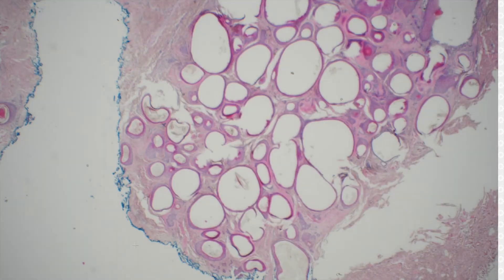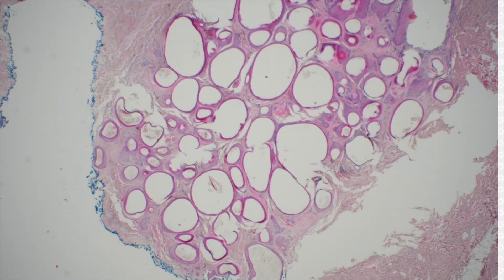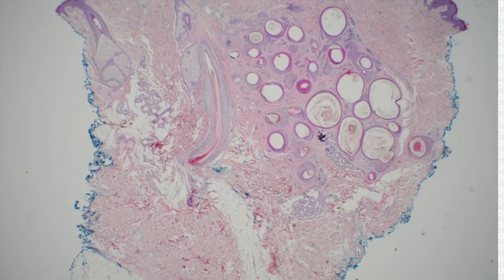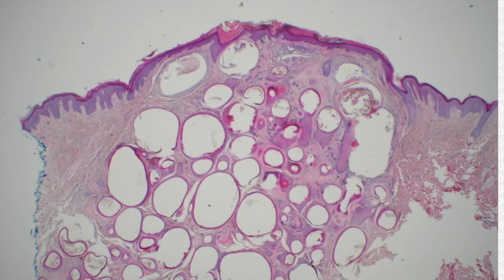Wow, a classic beauty — I love these, they're so rare. Trichoadenoma. A bunch of small keratin-filled cysts all packed together with very minimal basaloid component. My mentor Doug Parker at Emory, he said...